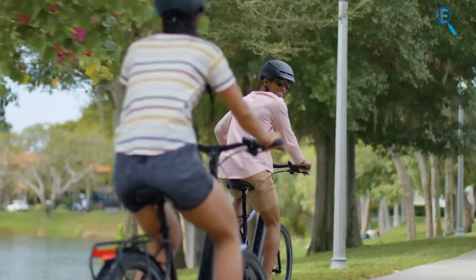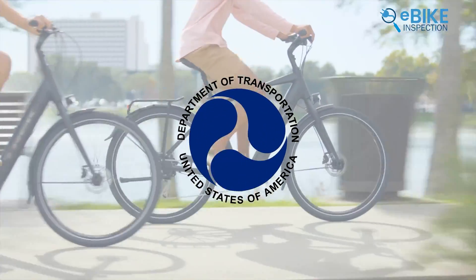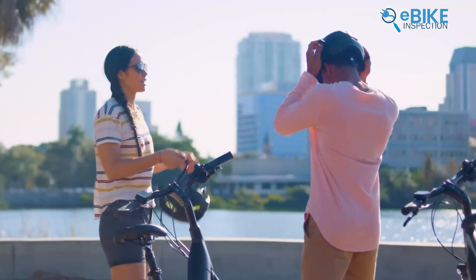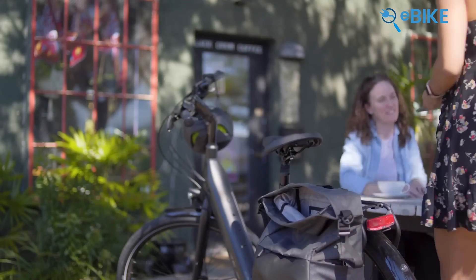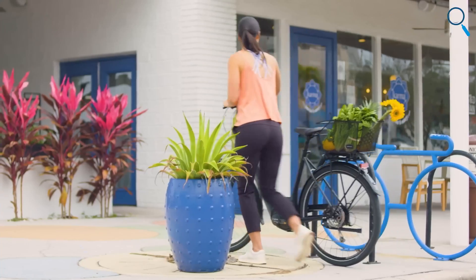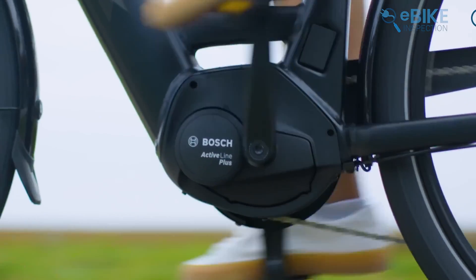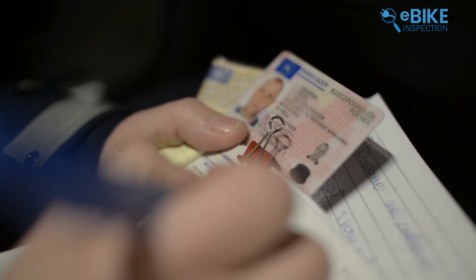The law also helped clear up confusion by stating that low-speed e-bikes are not considered motor vehicles. So instead of being regulated by the Department of Transportation, they fall under the Consumer Product Safety Commission, which also handles regular bicycles. However, the rules about where you can ride them are decided by each state. Some states even treat e-bikes like mopeds, so you might need a license to ride one.